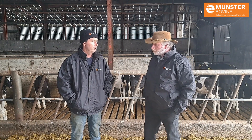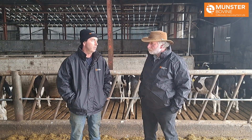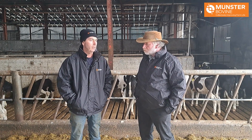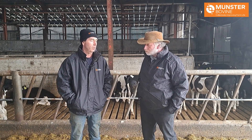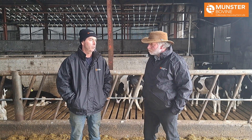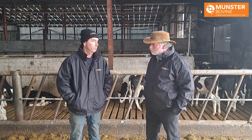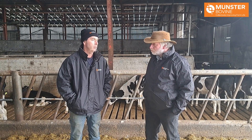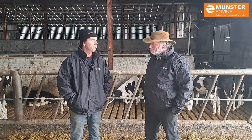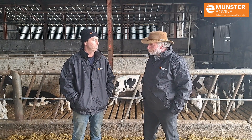I think we're bringing the breeding up a little bit better than the stock bull. What we mainly do is pick out the better calves off the better cows, just a group of maiden heifers, do a kind of a program for them, put in the CIDRs. On day eight we try to inseminate them with the sexed Friesian and it seems to be working out very good for us the last couple of years.